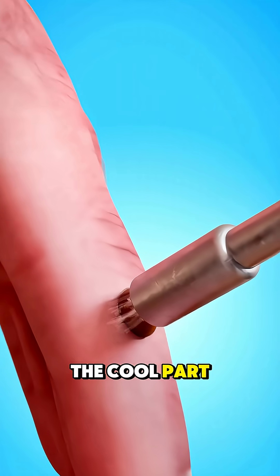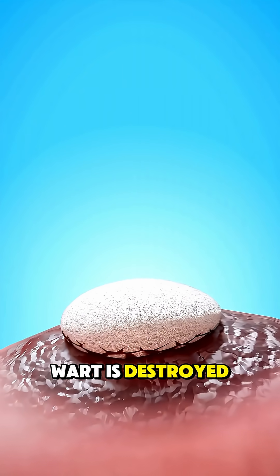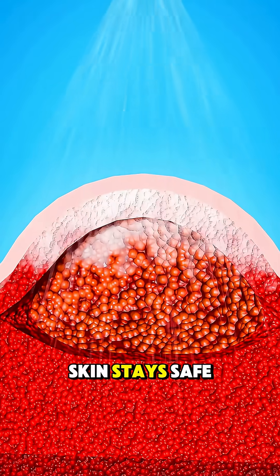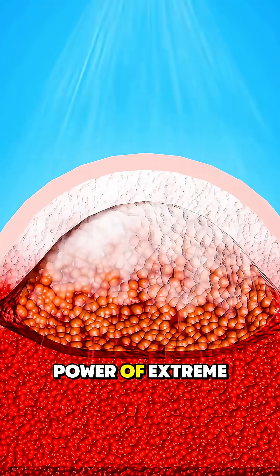The cool part — literally — is that the freezing is targeted, so only the wart is destroyed while the surrounding skin stays safe. And just like that, with the power of extreme cold, the wart is shut down at the root.